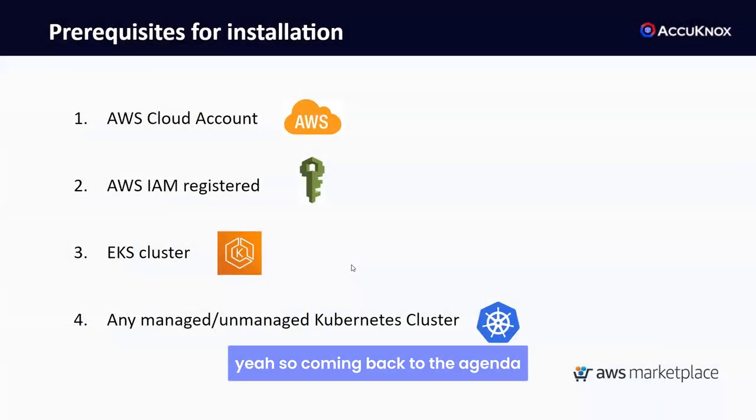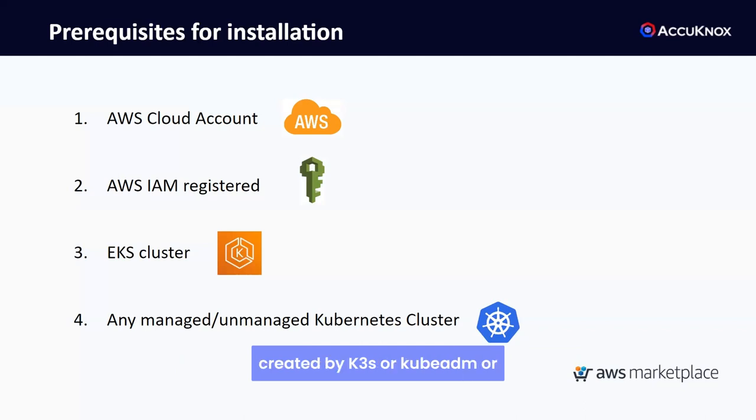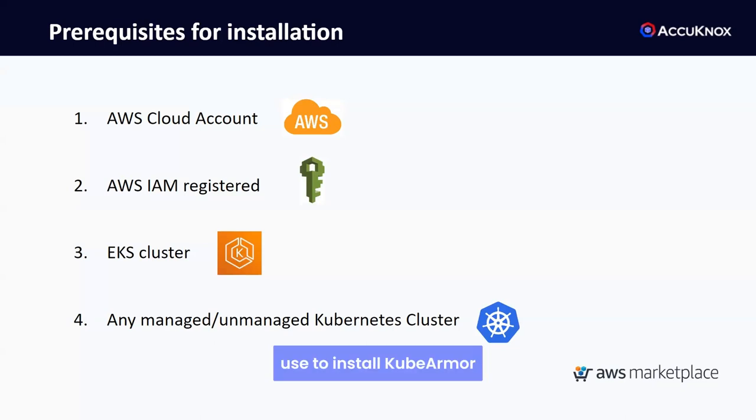The agenda of this session is to install KubeArmor through AWS Marketplace. The first prerequisite is having an AWS cloud account, as your KubeArmor subscription will be associated with it. You'll also need to create an IAM role for the KubeArmor service account, and IAM should be registered with your cloud account. Third, you can use an EKS cluster or any managed or unmanaged Kubernetes cluster — k3s, kubeadm, AKS, or GKE — all are supported.